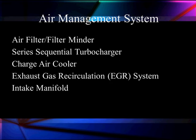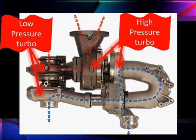These are the parts we're talking about: the air filter and filter minder — pretty standard. The sequential turbocharger — that's brand new. The air charge cooler — it's the same. The EGR is similar with some differences. The intake manifold is also similar. Now let's get down to looking at this sequential turbocharger. On the left is a low pressure, low volume turbocharger. In the middle is a high pressure, large turbocharger.